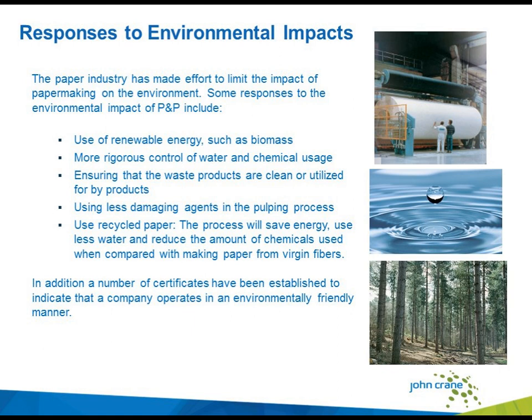Looking into overall responses to environmental impacts, the pulp and paper industry has made a huge effort. Some responses include using more and more renewable energy such as biomass, using more rigorous control of water and chemicals, ensuring that waste products are very clean or utilized for byproducts, using less damaging agents in the pulp process, and using a lot of recycled fiber, where the process will save energy and use less water and reduce the amount of chemicals compared to making paper from virgin fibers. In addition, a number of certificates have been established to indicate that a company operates in an environmentally friendly manner.